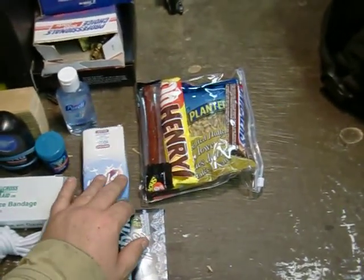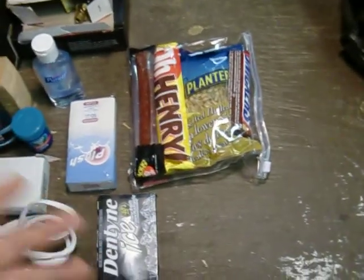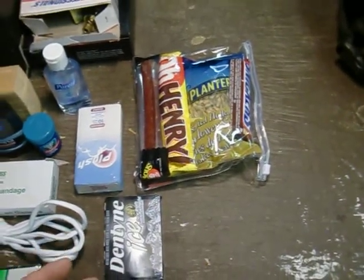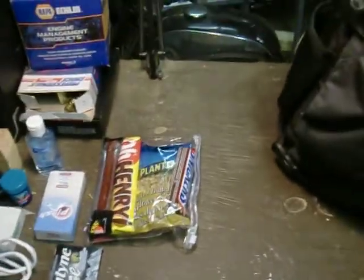If anyone knows where I can get an MRE or some Mountain House that's not online, that I can buy in Canada at a store somewhere close, that would be awesome. So that's another question I have for people.